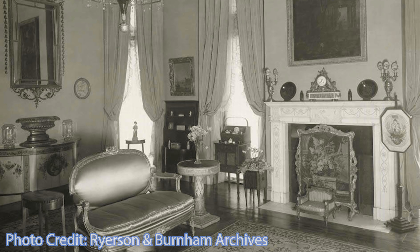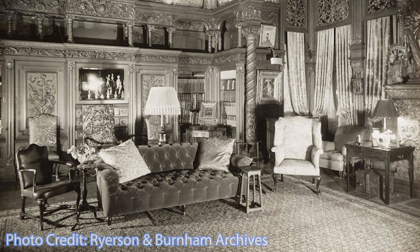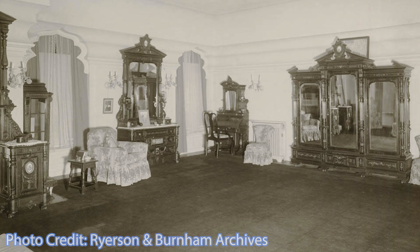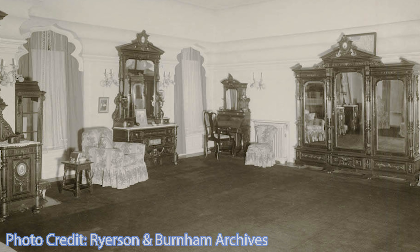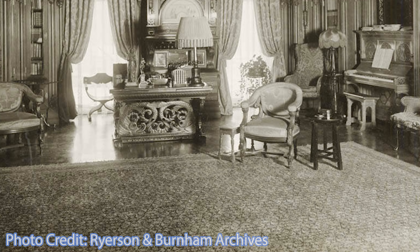Other rooms were finished in a variety of historical styles: what the owners called the Indian Room, an Ottoman parlor, a Renaissance library, a Spanish music room, an English dining room that could seat 50, and a Moorish room, the rugs of which were saturated with perfumes.